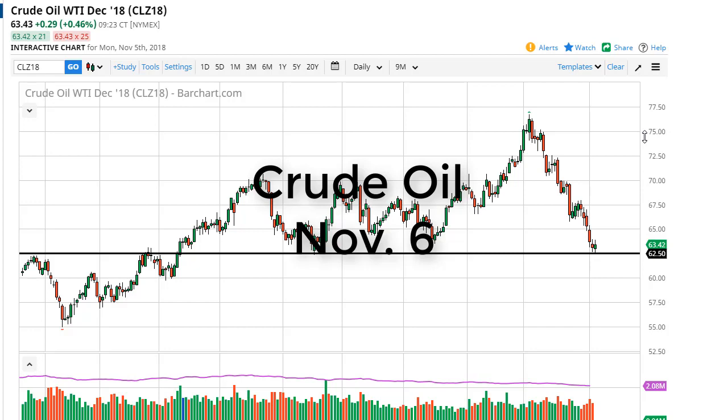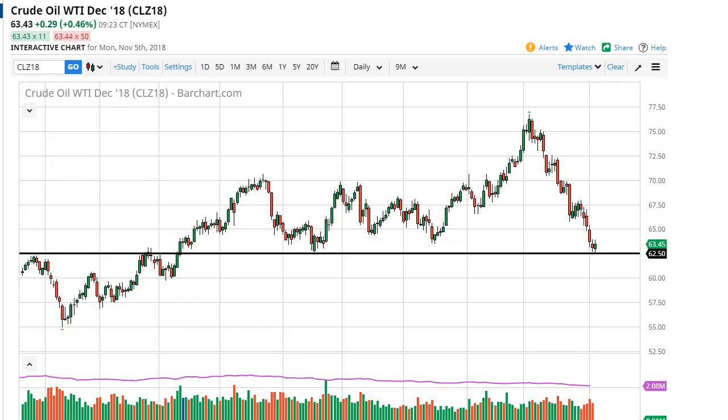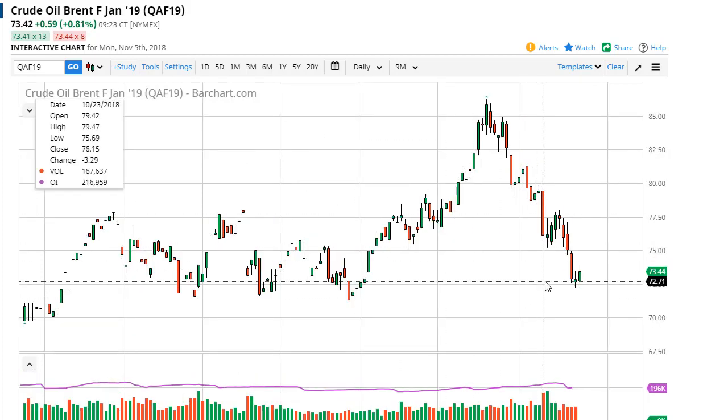From FX Empire, this is Chris taking a look at the crude oil markets. You can see that the $62.50 level has offered a bit of support here during the trading session. At this point, what we're probably looking at is a potential bounce to the $65 or so area. A breakdown below $62.50 opens the door to $60. Over here in Brent, we're testing $72.50.